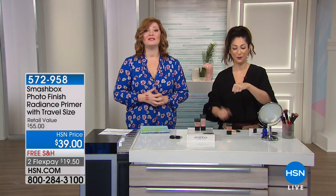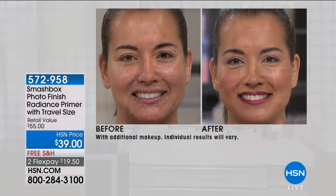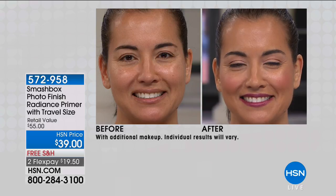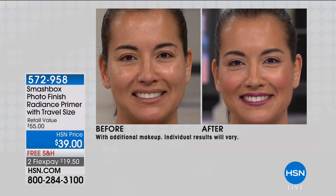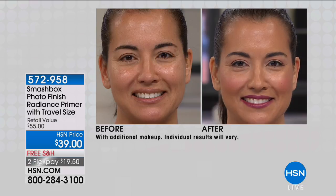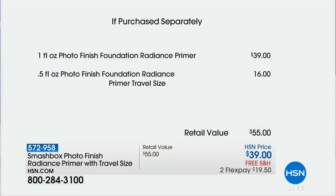When we talk about Smashbox, they are number one when it comes to their primers. If you're going to get a primer, don't you want to go to the Primer Authority? That is Smashbox — the number one best-selling prestige face primer brand in the USA. If you want brighter, more luminosity, you want that golden hour kiss on your skin. Look at the difference you can achieve with the Radiance Primer. We're including the travel size for not a penny more.